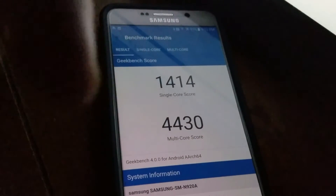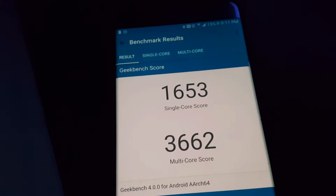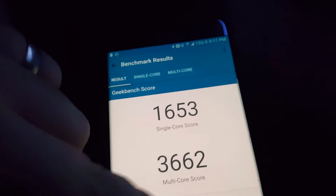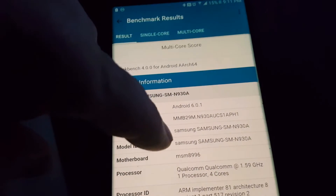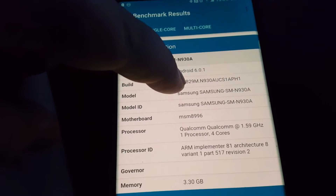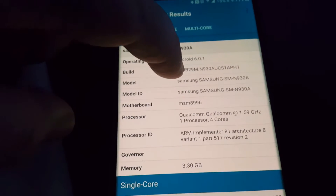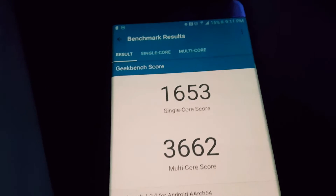Now let me switch to this phone recording my Note 7. And there are my Note 7 scores. Note 7, N930A, Qualcomm 820 — both have nothing running on them.